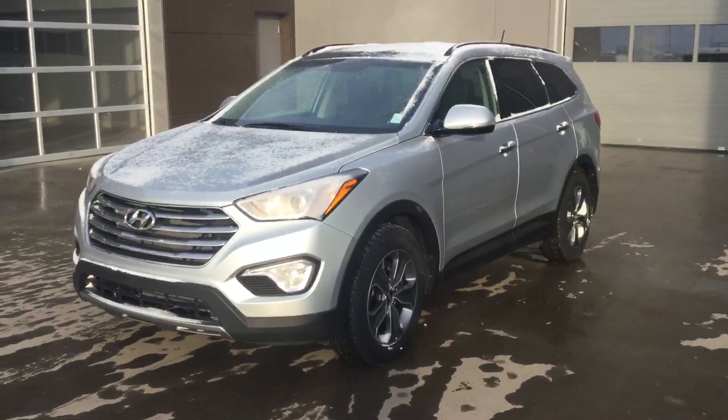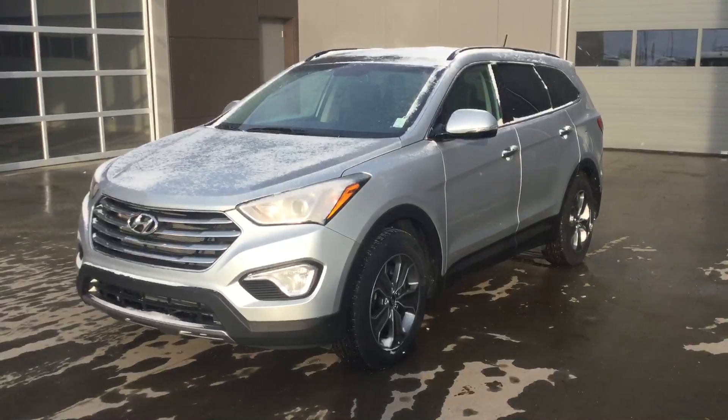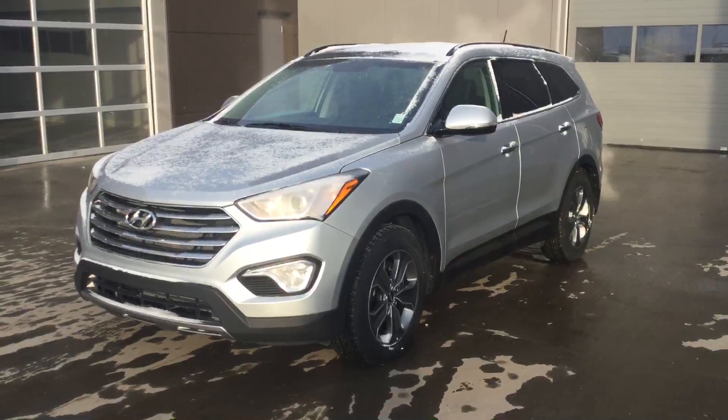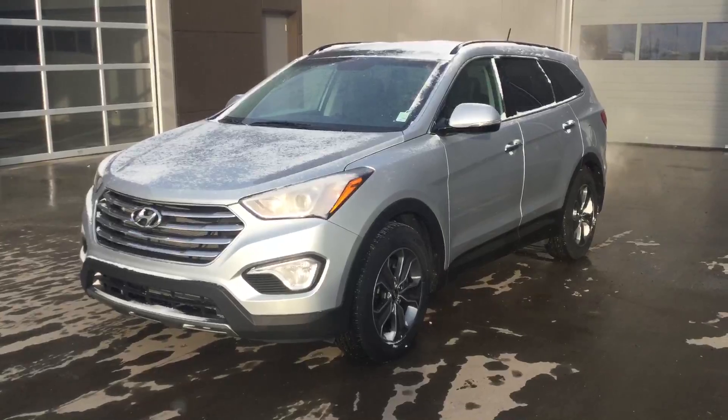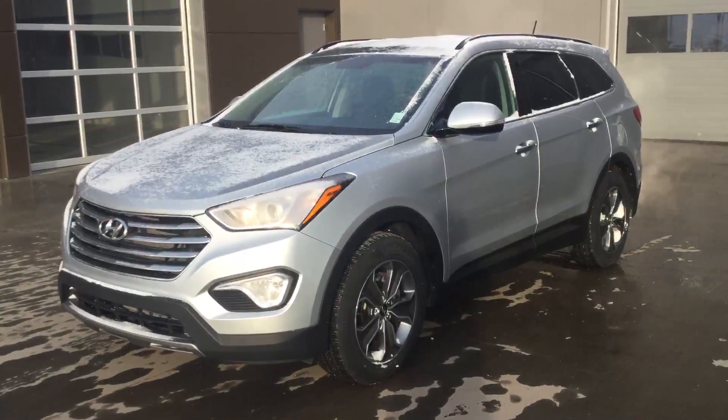Hey Danielle, it's Miles from River City Hyundai. Here's a look at one of the many 2016 Santa Fe XLs that came across to the used department from the new as the 2017s arrived.